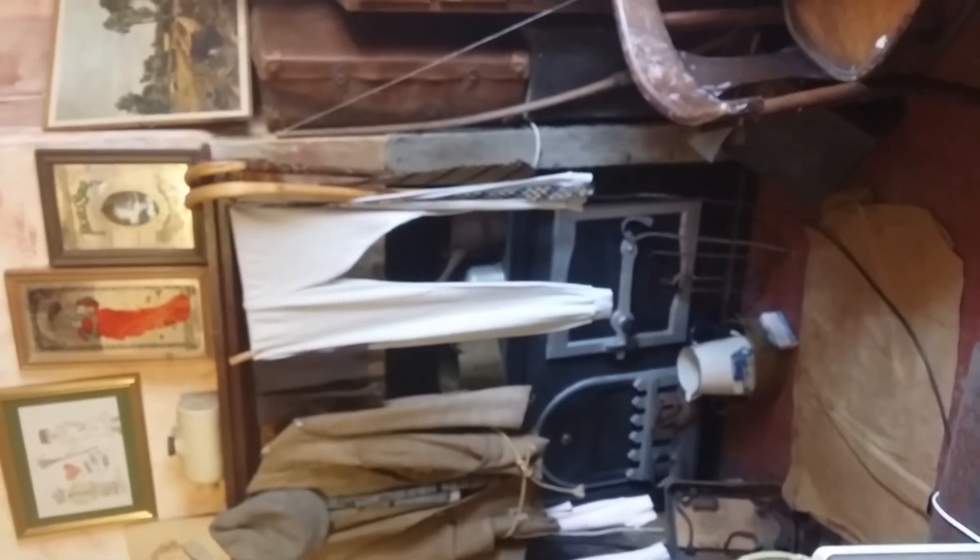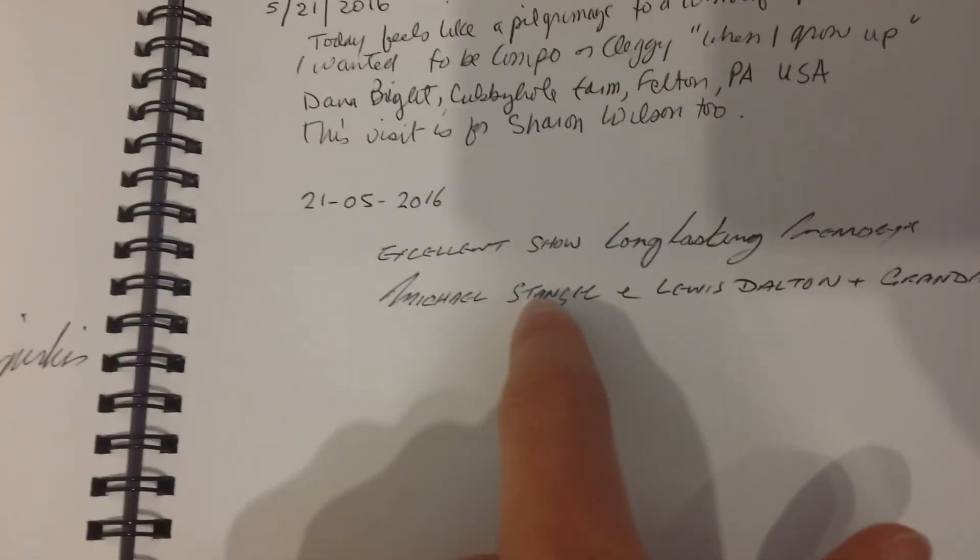Pretty decent, isn't it? We'll move on into the next room, but this is pretty famous. There's the famous book — and as you can see, it says Michael Stanger, Grease Stolten, and my grandad. Look at that! We've got ourselves in one of the most famous books in this scene. That is pretty decent.